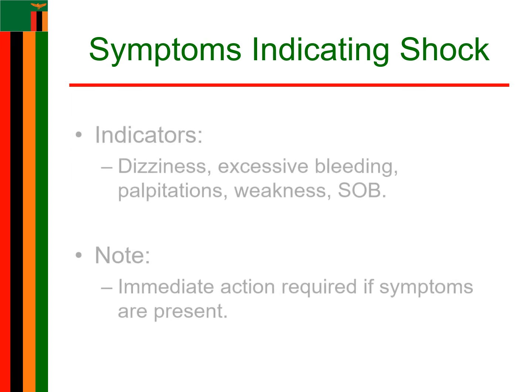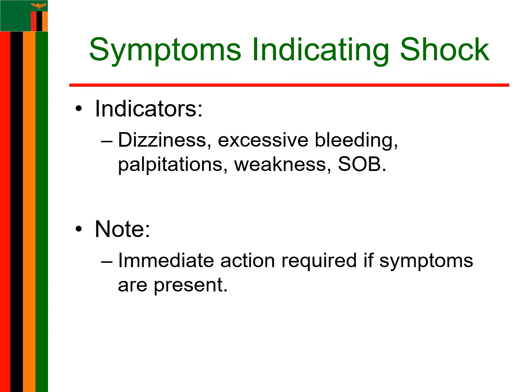Do not ignore any of the patient's complaints about dizziness, excessive bleeding, heart palpitations, feeling of weakness, and shortness of breath. These could be indicators for shock as a result of excessive bleeding.